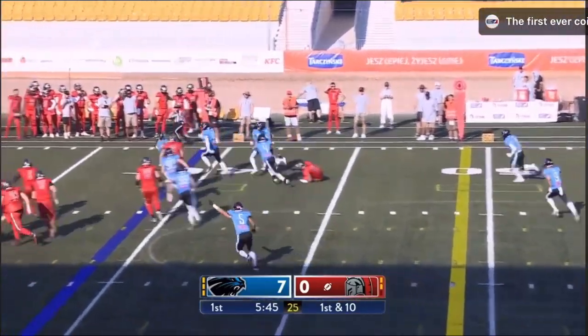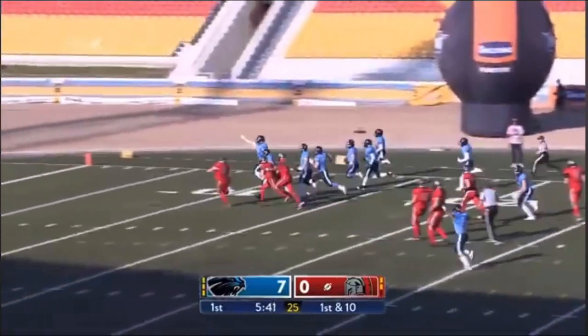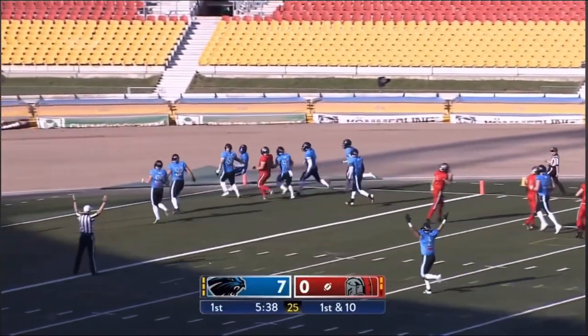His first pass incomplete. In fact, it's highway robbery — this will be a pick six, and the Panthers are on the board for the second time.